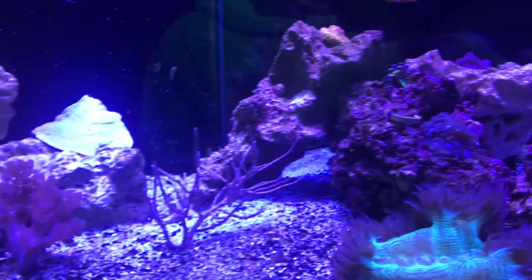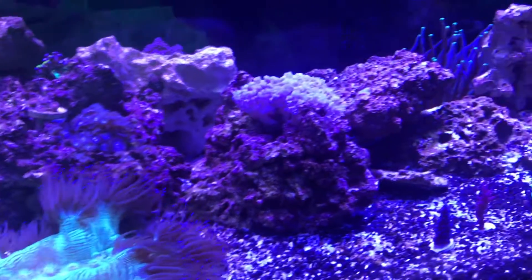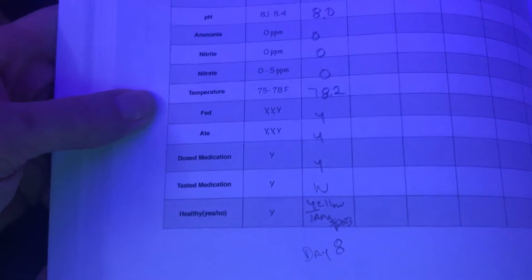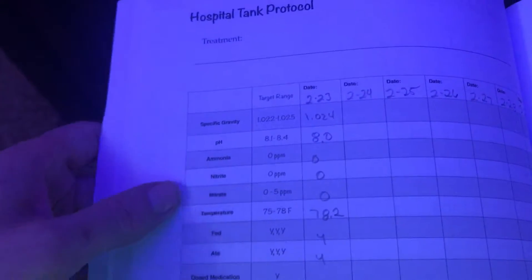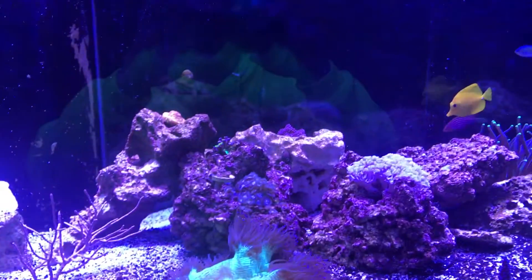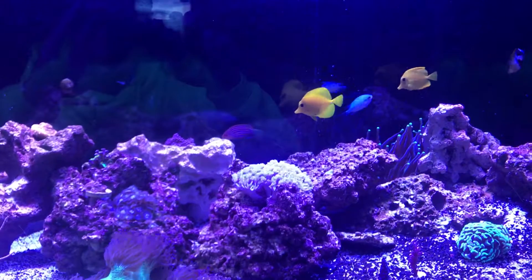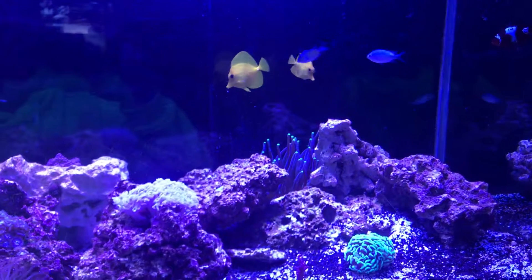Everything still seems pretty normal and I'm taking a log of everything. So that's how it's going so far — it hasn't eradicated anything, but it hasn't killed anything more either. I still have mixed reviews on it.